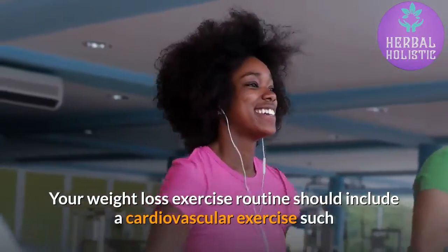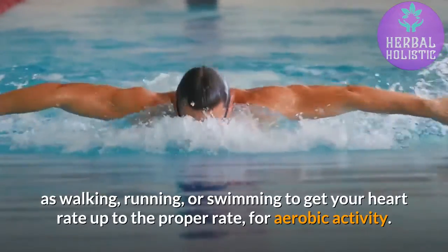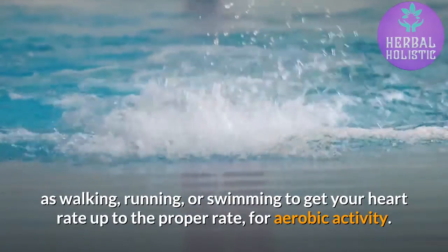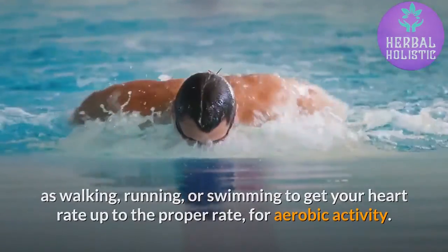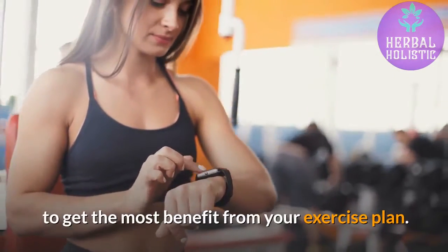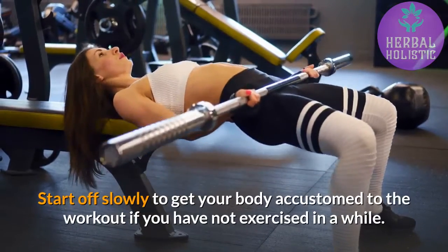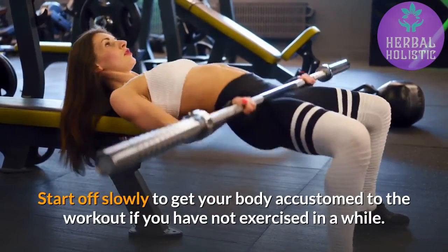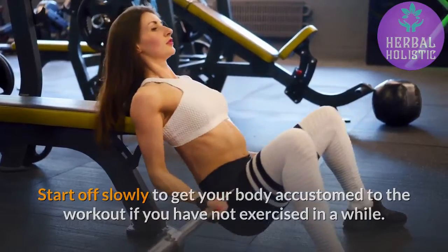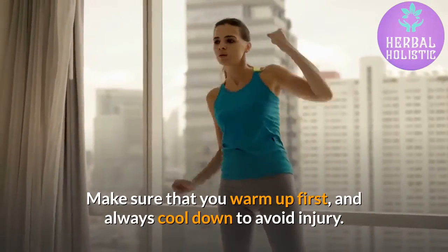Your weight loss exercise routine should include a cardiovascular exercise such as walking, running, or swimming to get your heart rate up to the proper rate for aerobic activity. This heart rate will have to be sustained for 20 minutes to get the most benefit from your exercise plan. Start off slowly to get your body accustomed to the workout if you have not exercised in a while. Make sure that you warm up first, and always cool down to avoid injury.